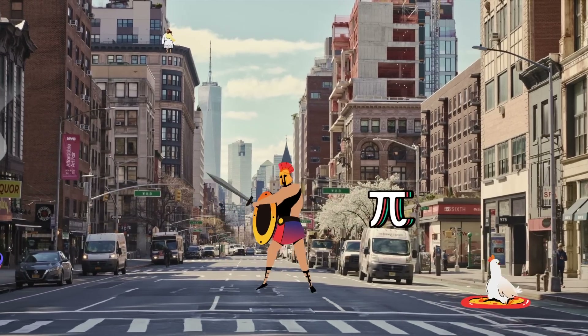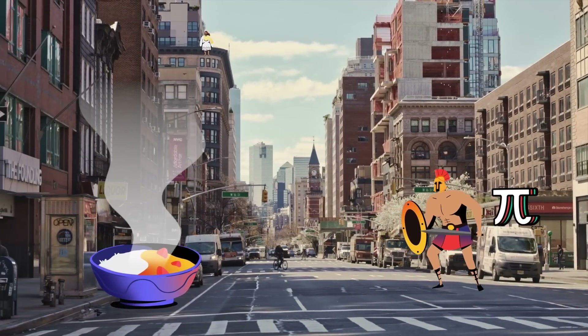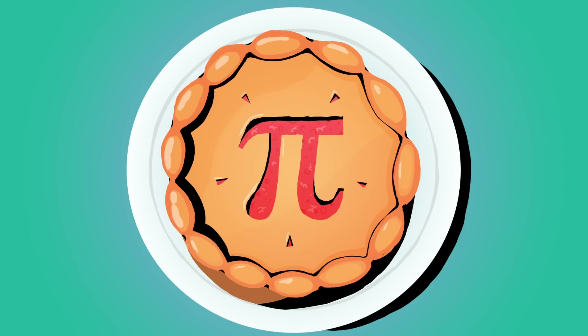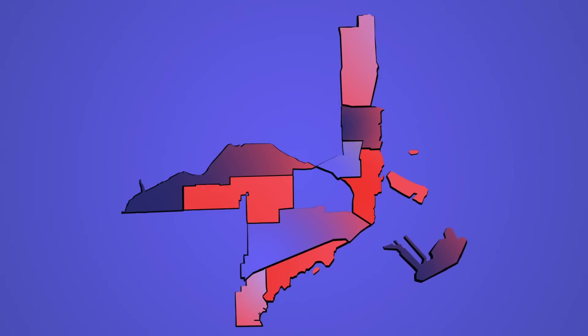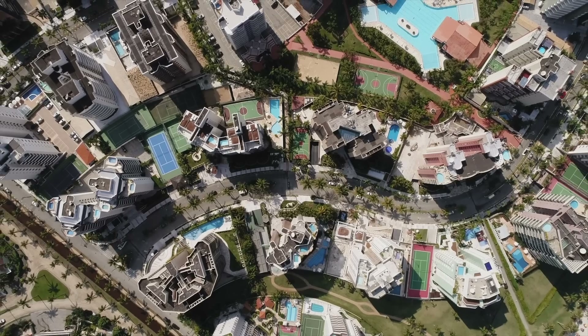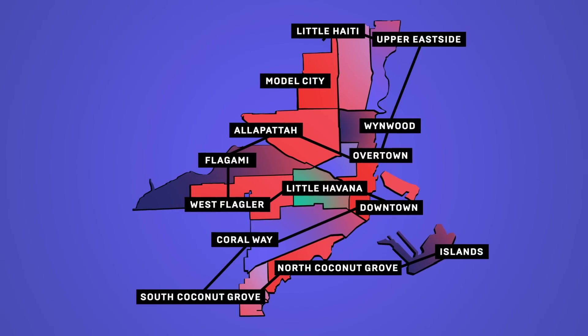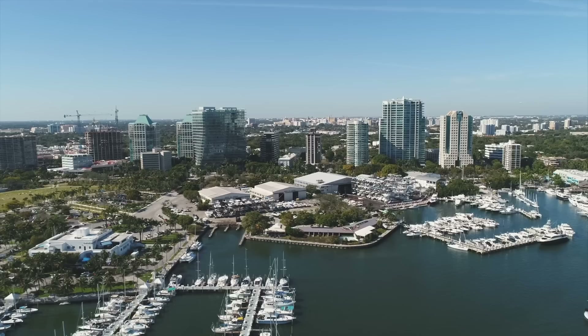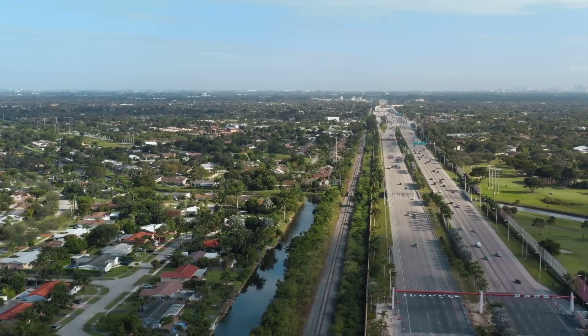For those 10,000 digits of Pi, which I broke up into groups of five, I needed 2,000 locations — so my memory palace was huge. I took my hometown, Miami, and broke it up into neighborhoods. Each neighborhood housed 1,000 digits. So I had 10 different neighborhoods that all connected one after the other, and each one had 200 locations housing those 1,000 digits.